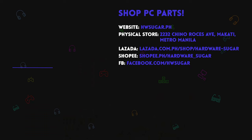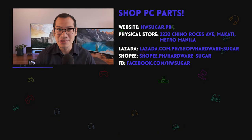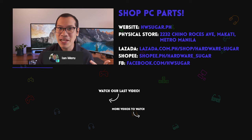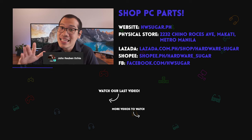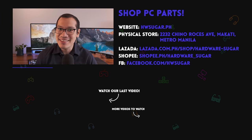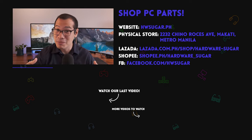Let us know in the comment section below what other content you want to see from us, and please leave us a like if you found this video helpful. Consider subscribing to Hardware Sugar, where we deliver helpful reviews on computer tech, desk setups, and chairs. We want to give a special shout-out to our supporters — thank you so much for your continuous support for more than a year. You guys are just freaking awesome.